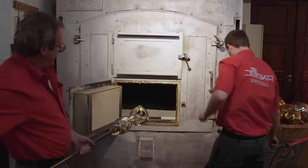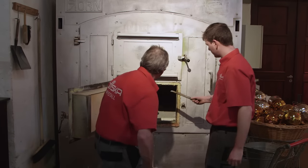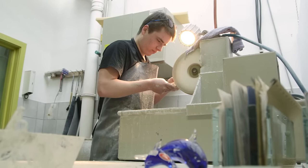Afterwards, the glass is left in a cooling furnace for 24 hours and then brought to the glass cutting workshop before the intricate carving work can begin.